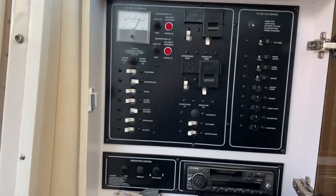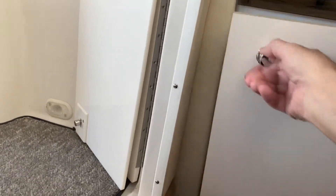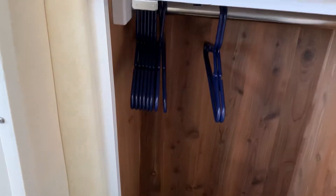To the left here we have the electrical panel and stereo, and then below that there's a hanging locker, cedar lined — a nice feature.